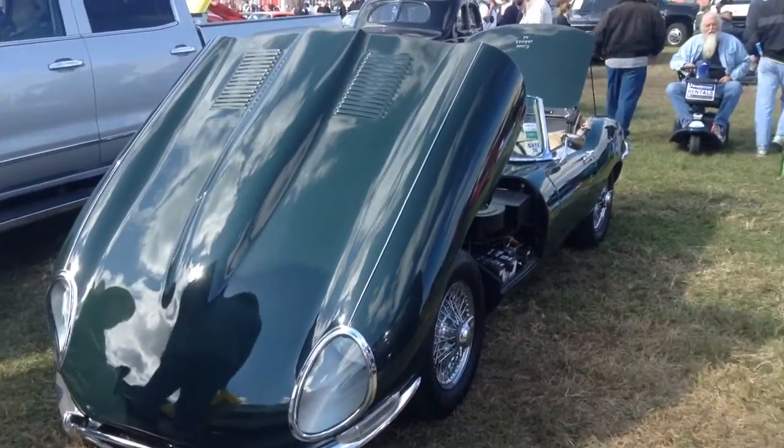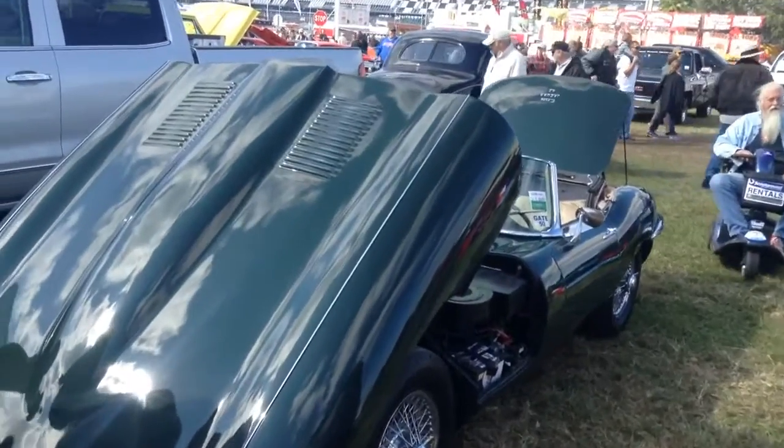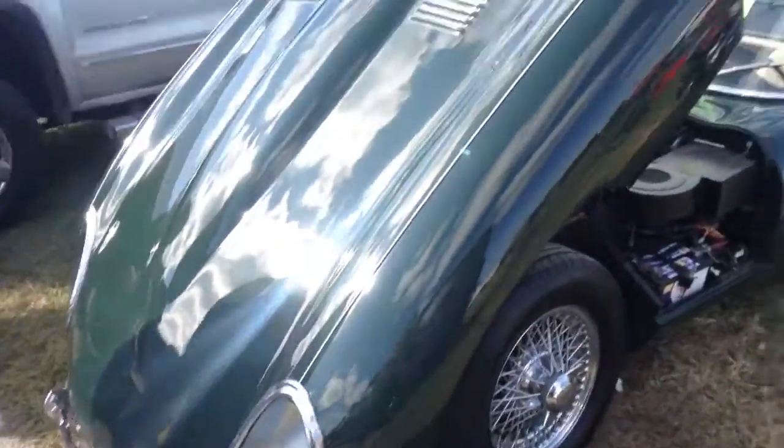Alright, so this thing here, this is a Jaguar E-Type. The E-Type, I have to say, is probably my favorite car by Jaguar.